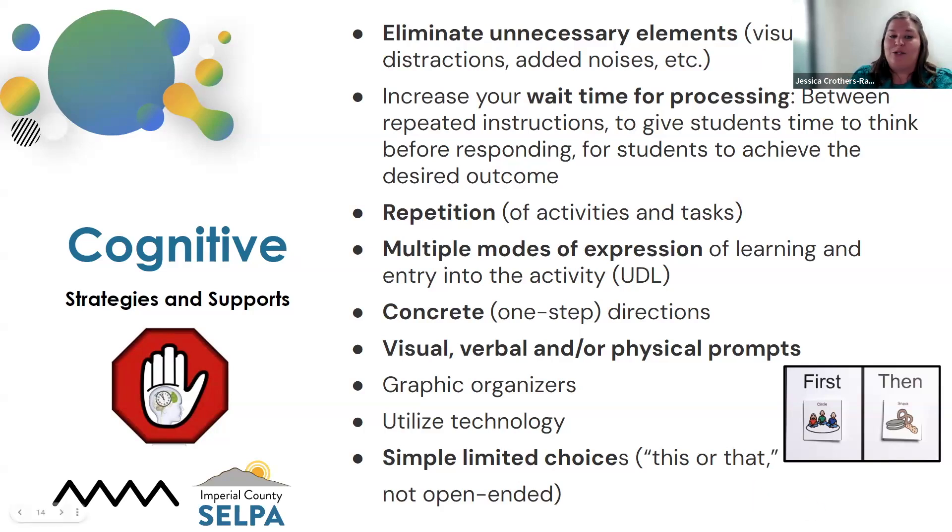Multiple modes of expression — giving the student the opportunity to express beyond a piece of paper. We want them to be able to express what they know, and most of the time it's not going to be paper-based. Look at how we can pull in manipulatives, technology, anything to increase those modes of expression. We want to use concrete directions — show them what we're expecting versus just a verbal direction. There's also visual, verbal, and physical prompts: sometimes you can provide just a verbal prompt, but pairing it with a visual is also helpful.